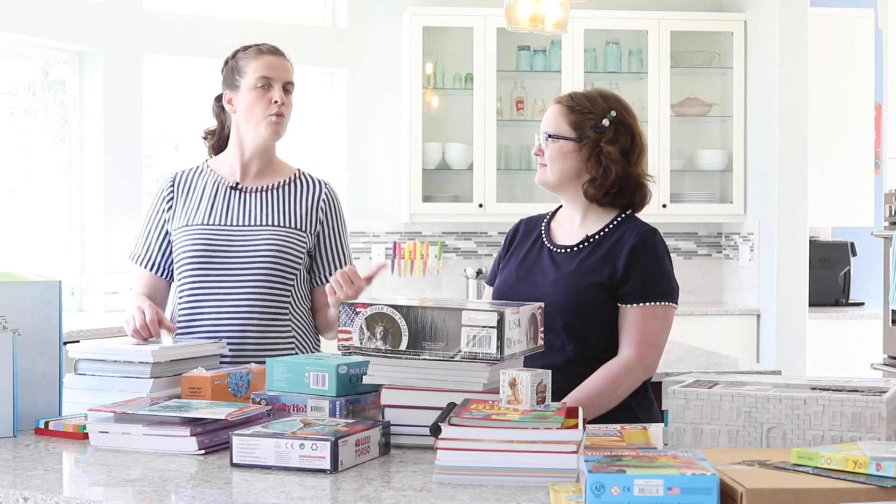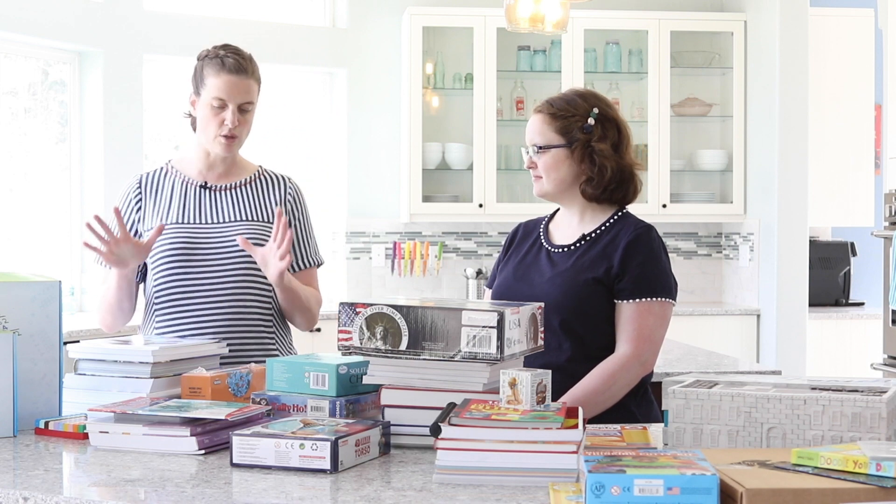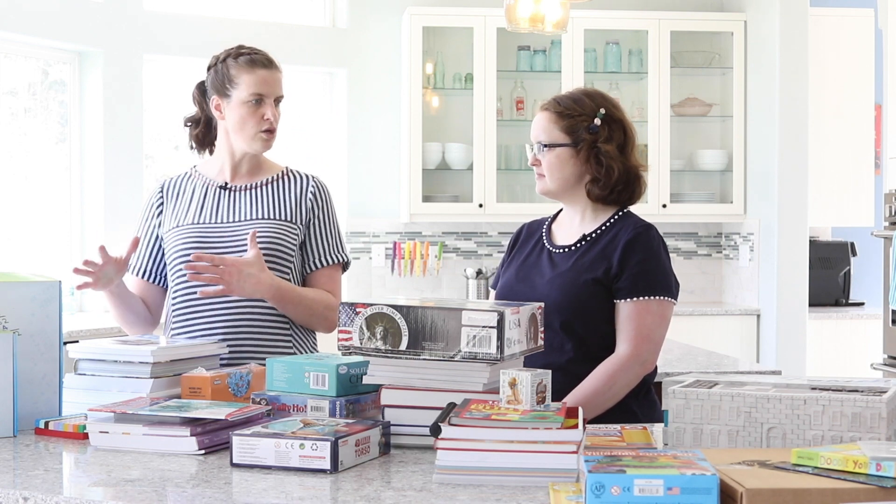Hi, I'm Hope and I'm here with Pearl and we're going to walk you through Timberdoodle's 2020 sixth grade curriculum. So let's get started with language arts today.